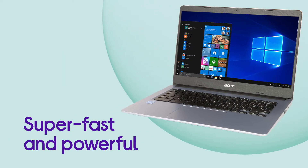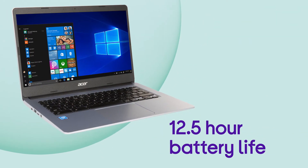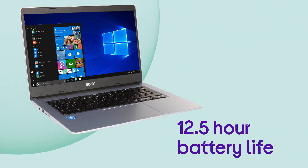This Acer Chromebook is perfect for getting your work done easily and efficiently. Your Acer Chromebook is super fast, powerful and makes being productive easy with its 12.5 hour battery life and Intel CPU.